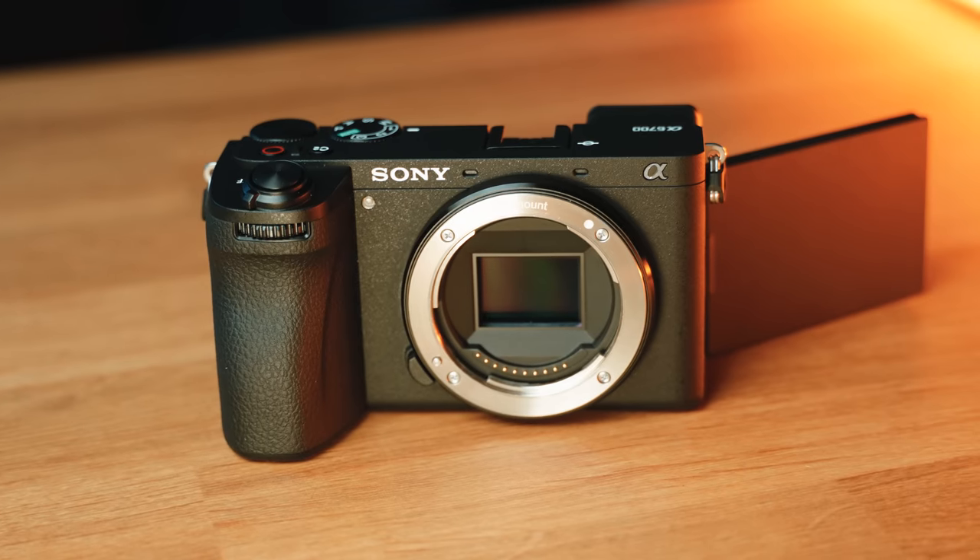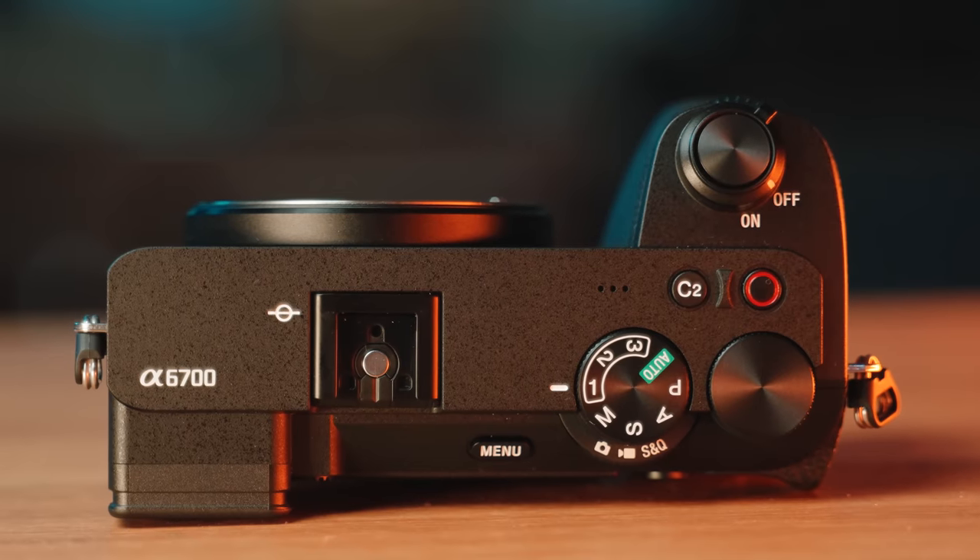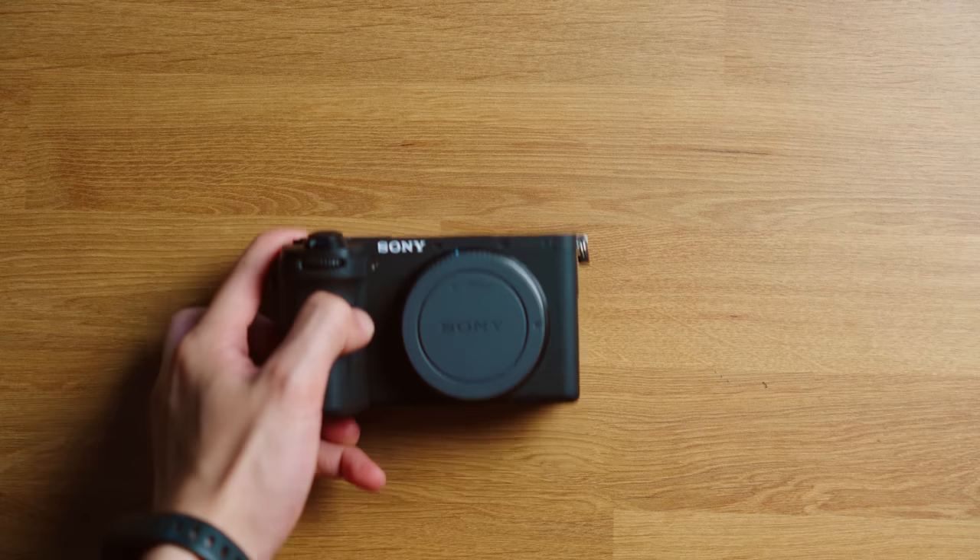This might be Sony's smallest, best bang-for-buck camera you can buy right now. This right here is the Sony a6700, and Sony really took the a6 series to an entirely new level with this camera. Let me explain.